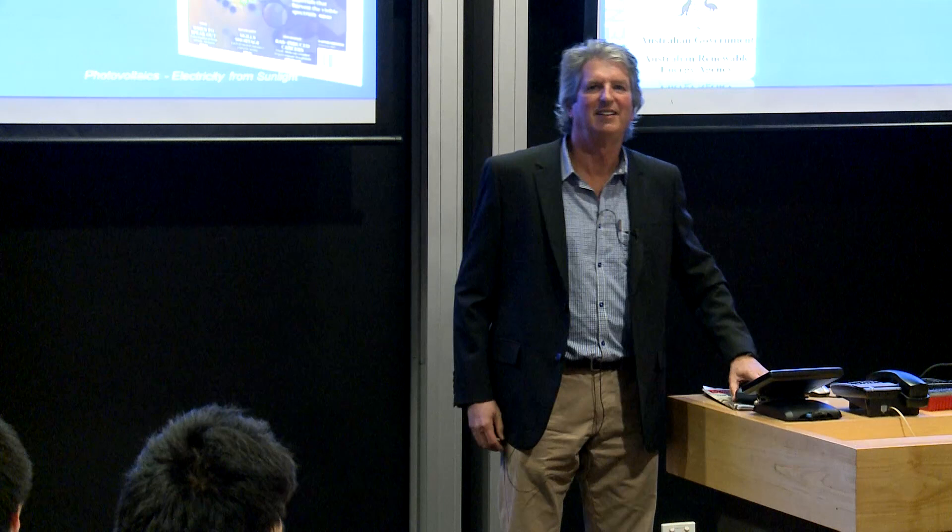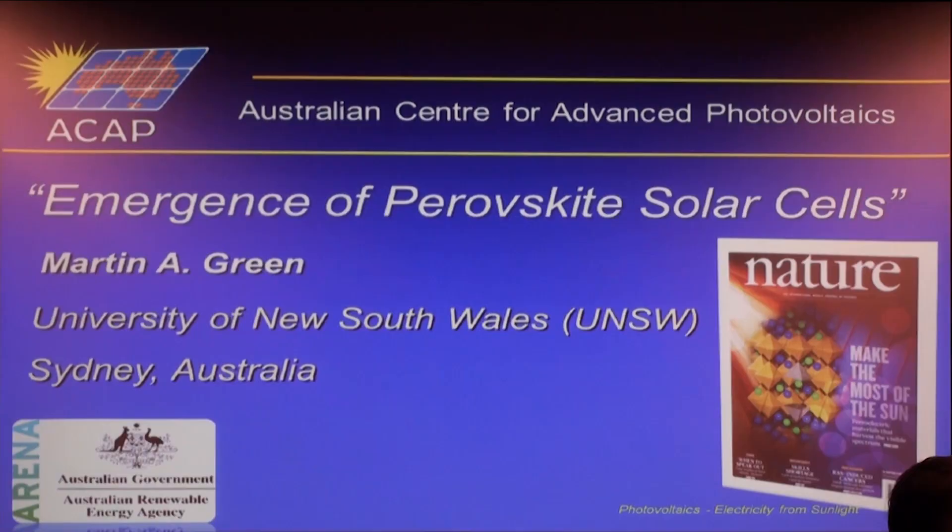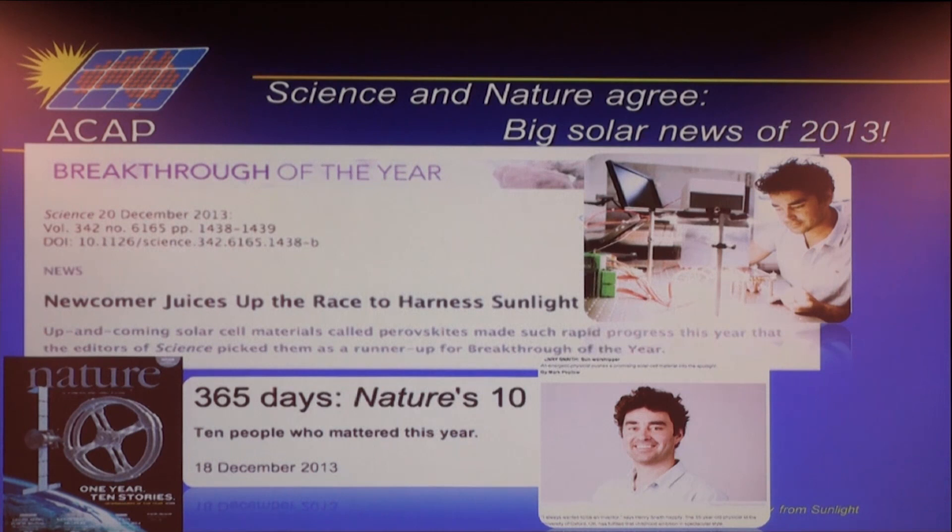Thank you for coming to the seminar. Today we have Martin to speak about the hottest topic in PV — the perovskite stuff. Please welcome Martin. Thank you. And thank you Rob for resetting the room so quickly. Today I'll be talking about the emergence of perovskite solar cells. This is one of the hottest topics in photovoltaics at the moment, as you'll see.